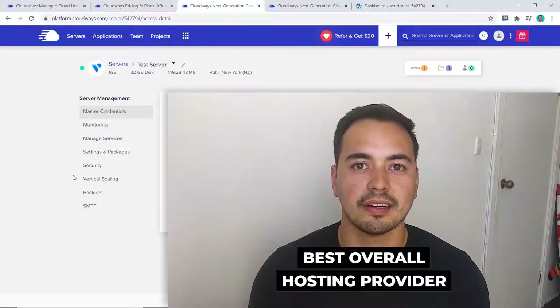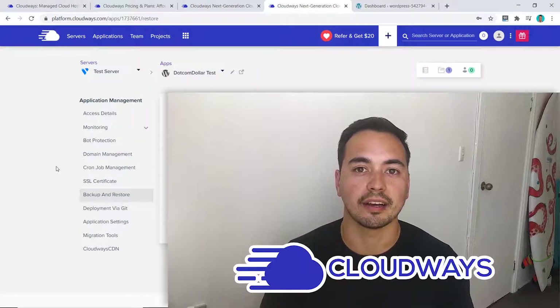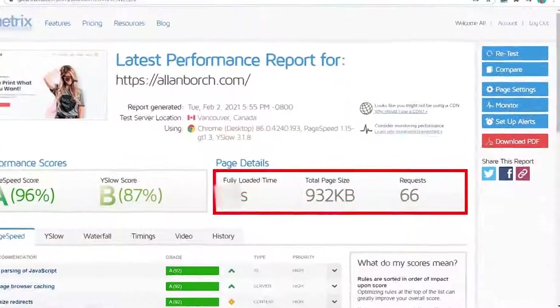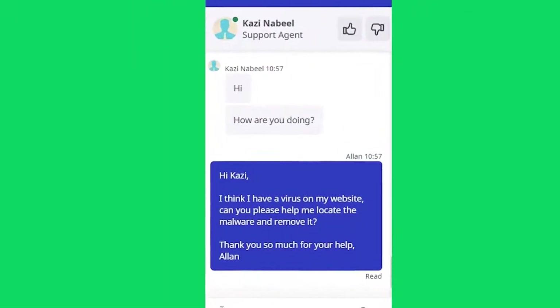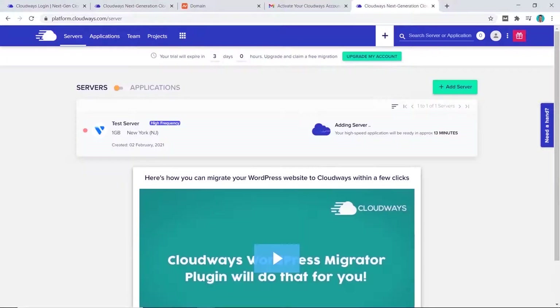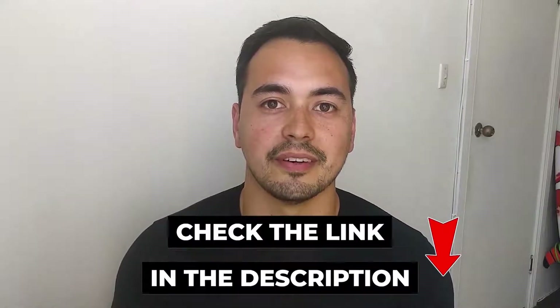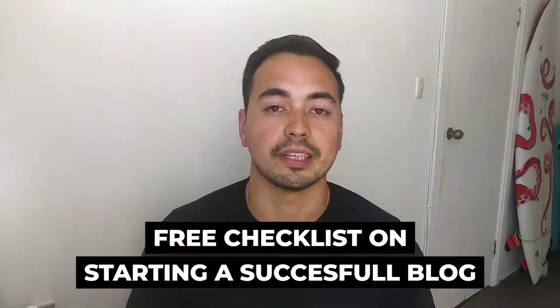In this Cloudways review, I'm going to go through everything you need to know about Cloudways so you can decide if they're the right hosting provider for you. I'm going to provide value by showing you the most important results from my live tests, like page load speed, uptime, and customer support quality. I'll also show you a live demo so you can essentially test out Cloudways without having to purchase a plan yourself.